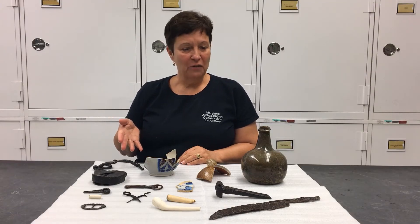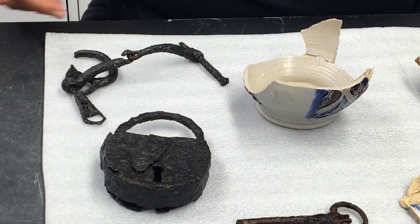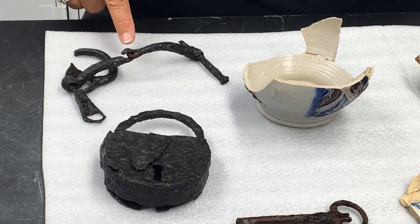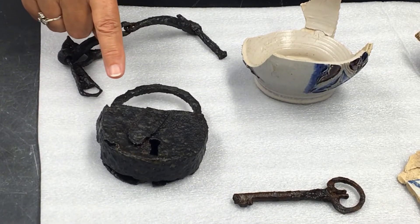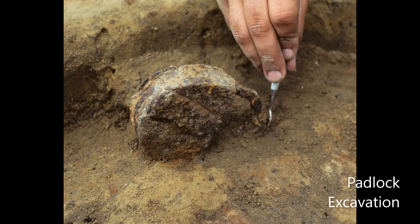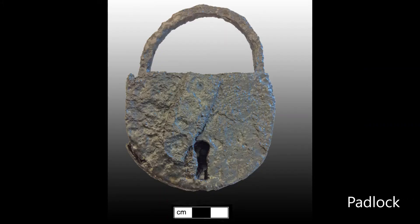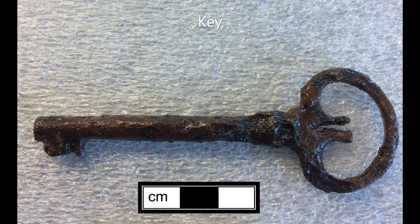These are just a few of the many artifacts that were recovered by archaeologists at the King's Reach site. These artifacts include a bridle bit that let us know that the Smith family had horses. There was a nice padlock found in one of the subfloor pits in the main house that tells us, along with other archaeological evidence, that the pit had a wooden box that was locked. There was also a key found in another one of the subfloor pits.